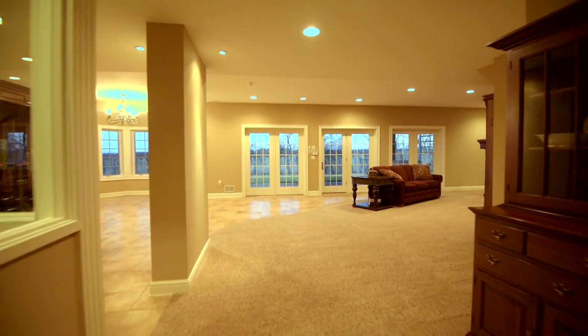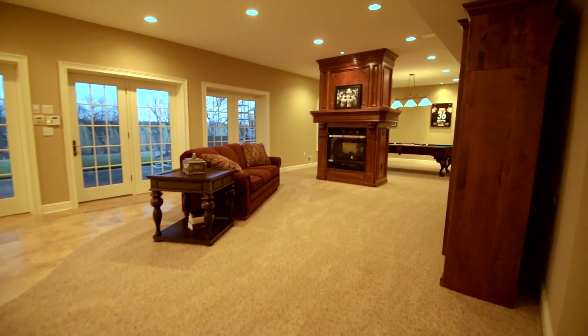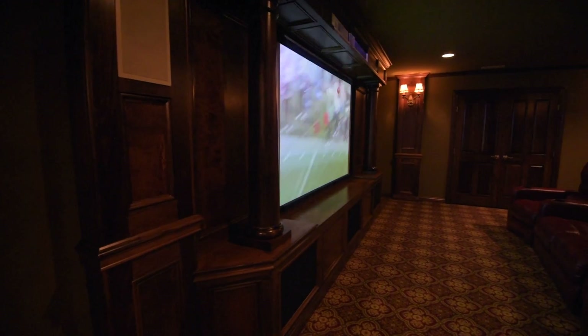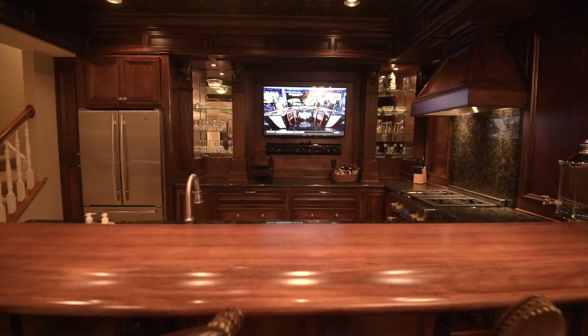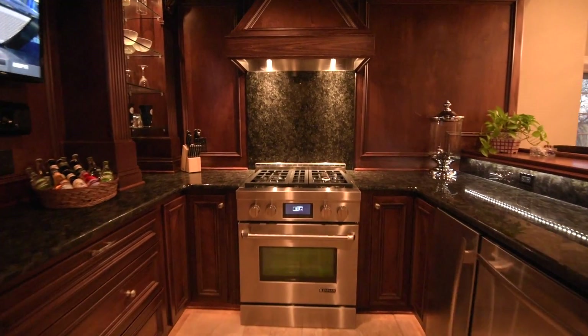Step into this walk-out lowest level featuring a center fireplace and billiard area, leading to this comfortable, expansive, and luxurious theater room, perfect for hosting the big game or movie night. This level also includes its own full-service kitchen with JennAir appliances, stereo and video system, and more.